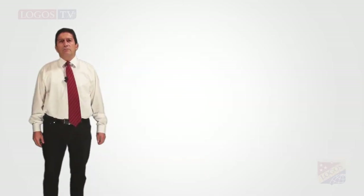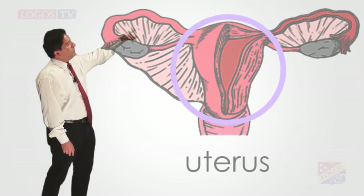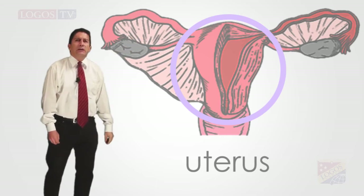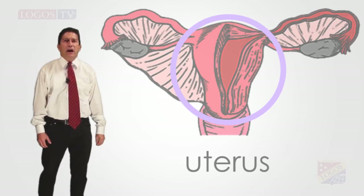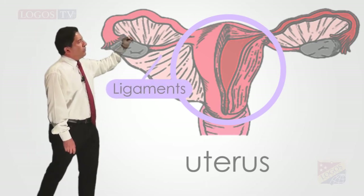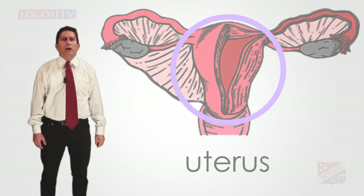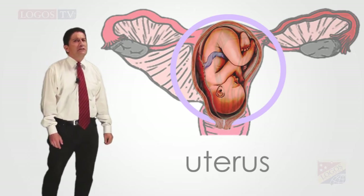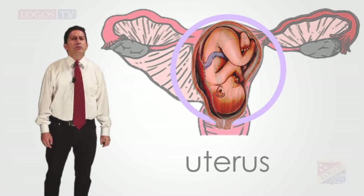The third organ of the female reproductive system is the uterus. As you can see in the picture, it is just one, right at the middle. It is a hollow and muscular organ, about the size and shape of an upside-down tear. It is held in place by strong ligaments, one on each side. Its main function is to hold and nourish a developing fetus. If an egg has been fertilized inside the fallopian tubes, it attaches to the wall of the uterus.